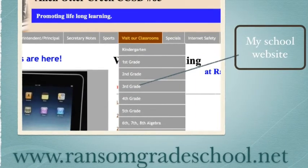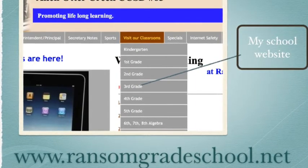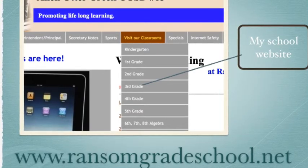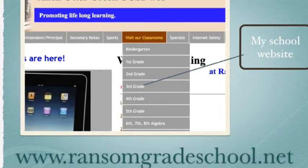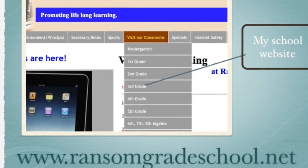Here is my 3rd grade webpage. It's at ransomgradeschool.net. If you click the 3rd grade link, you can learn more about my classroom. I have a class pet, which is a rose-haired tarantula, and there are different links to click on as well.